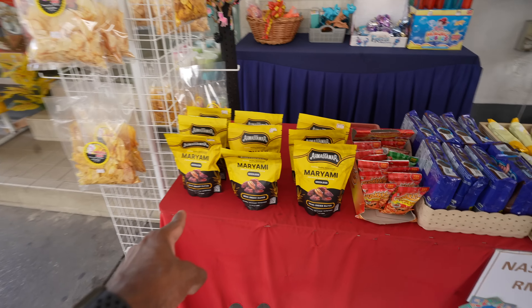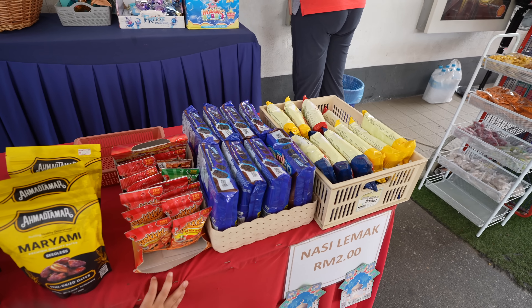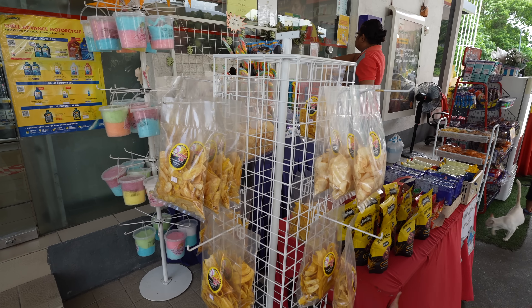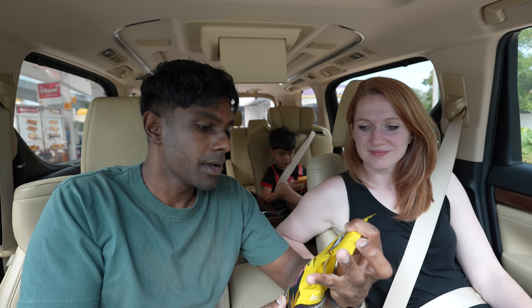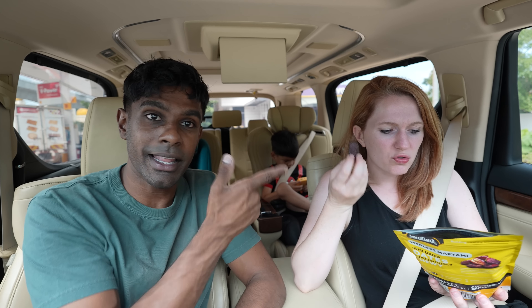First stop — we are at Shell in Klang. Let's go! We spotted semi-dried dates. From this first petrol station, we have Mariami's semi-dried dates. I personally am not going to try this because I do not like dates, and I don't know the difference between semi-dried and fully-dried dates. But let's try it — it might be really good.